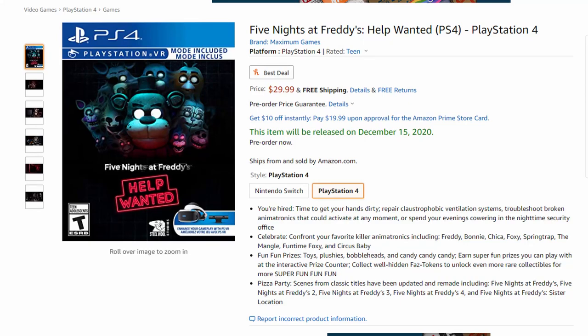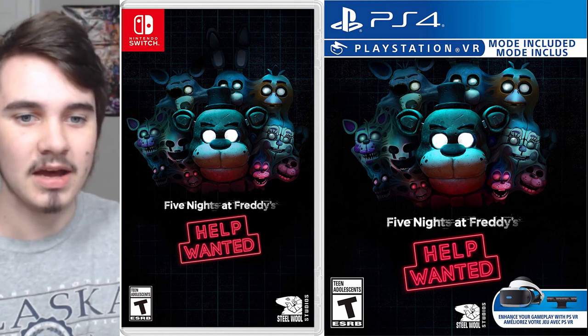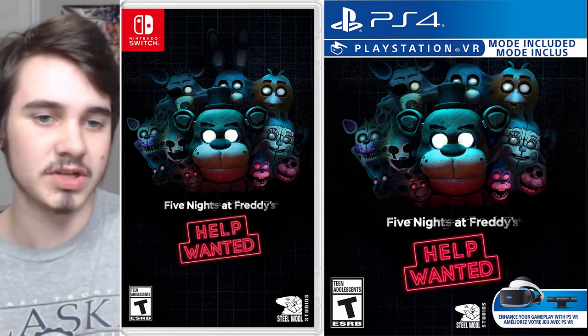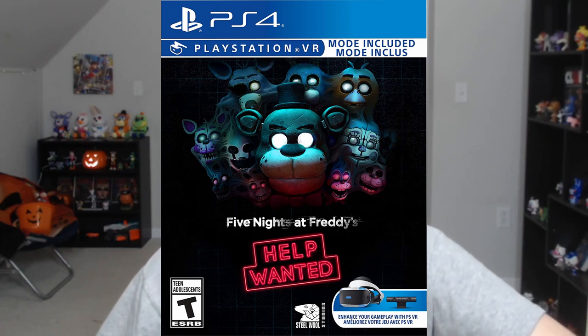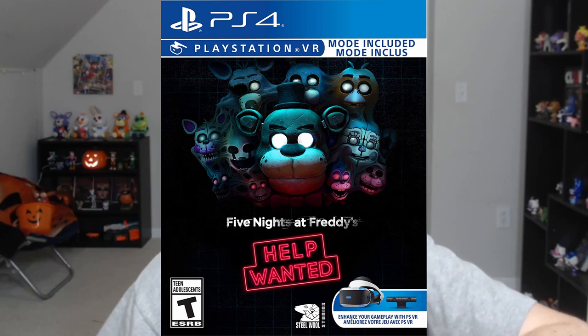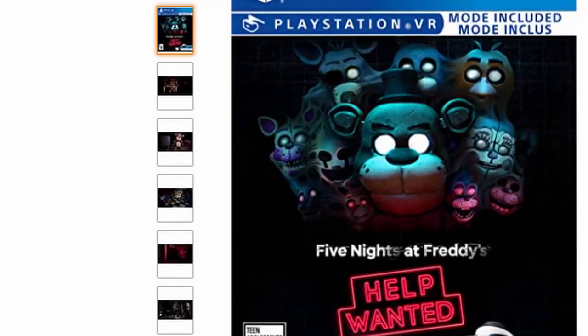Not too long ago we talked about the physical copies of FNAF that are going to be making their way out hopefully soon, and by the looks of things they are coming out very soon - at least the physical copies for Help Wanted. Yesterday the physical copies for PlayStation 4 Help Wanted and Nintendo Switch Help Wanted were found on Amazon, and this is what the covers look like. It's the official box art so it just made sense. For PlayStation it has PS4, PlayStation VR mode included, ESRB Teen rating, Steelwool Studios, and it says 'Enhance your gameplay with PSVR.'